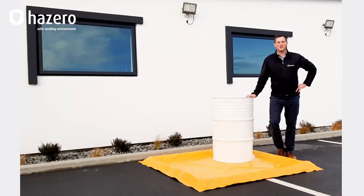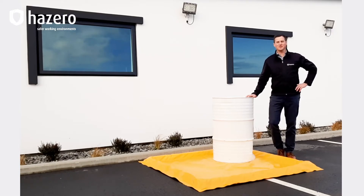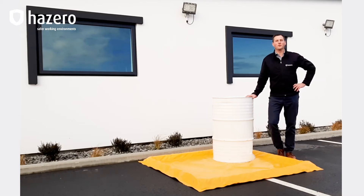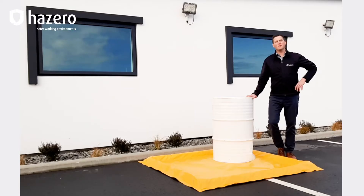Most forms of secondary containment are rigid, made from inflexible materials such as polyethylene, concrete or metal. However, there are circumstances that require secondary containment to have some flexibility to suit a certain application or to conform to a particular surface. So Spill Pals are a form of flexible secondary containment designed to create an area of secondary containment.